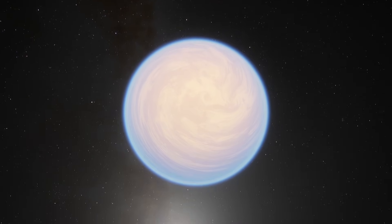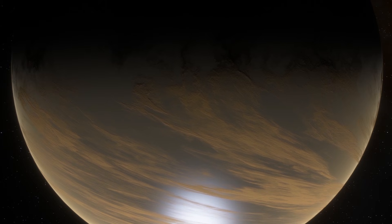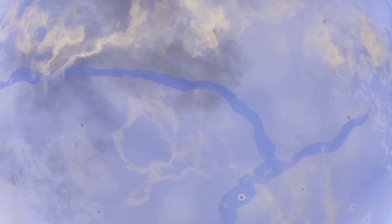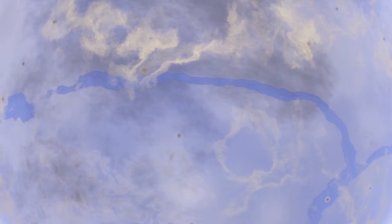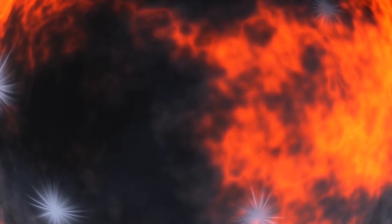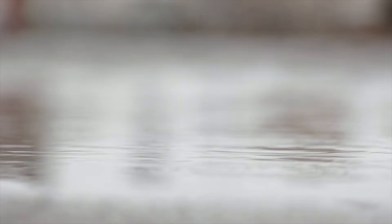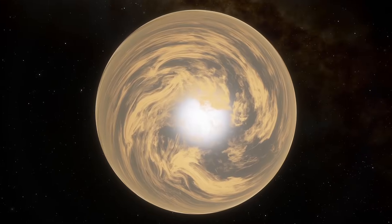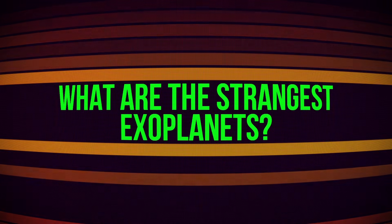But there are even more staggering worlds in our vast and endless space. In this video, you'll find out how a planet can be ice-cold and extremely hot at the same time, whether there's a place where things fall not down but upward, and what are the strangest known exoplanets.